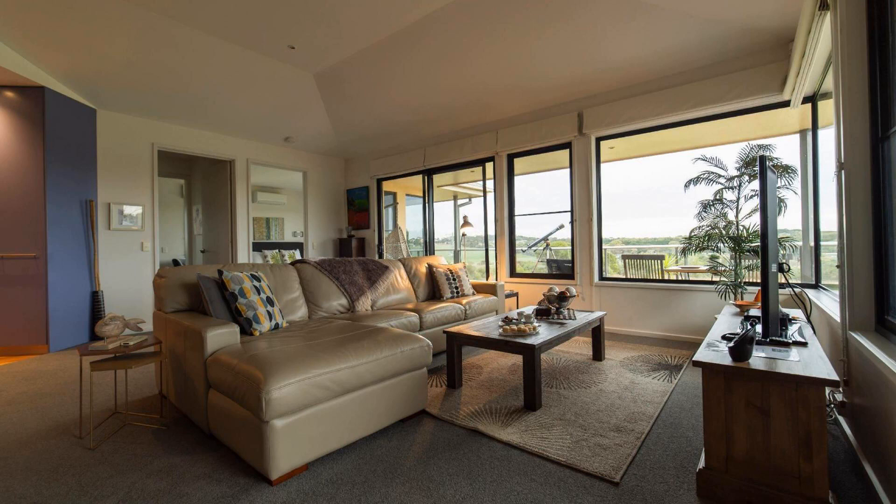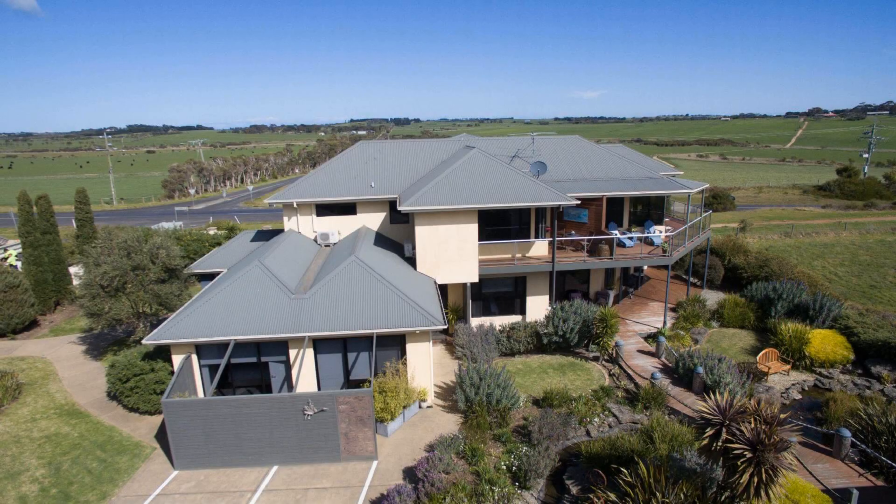Check-in time in this property is 2 PM, and check-out time of this property is 12 PM.